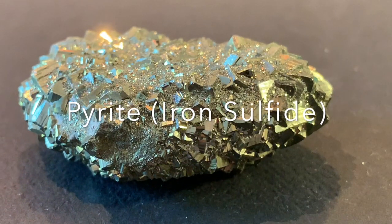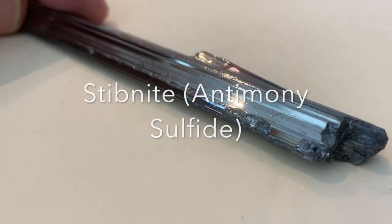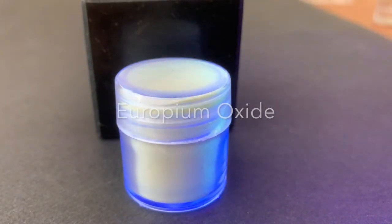I also like to collect some of the sulfide minerals, which I think are very beautiful. Pyrite, galena, and stibnite — antimony sulfide.